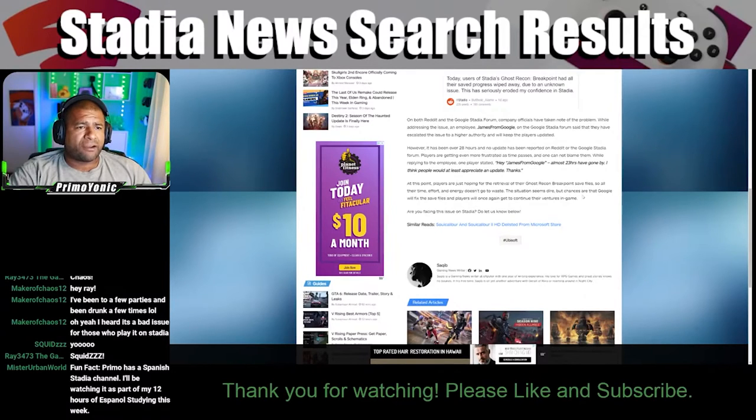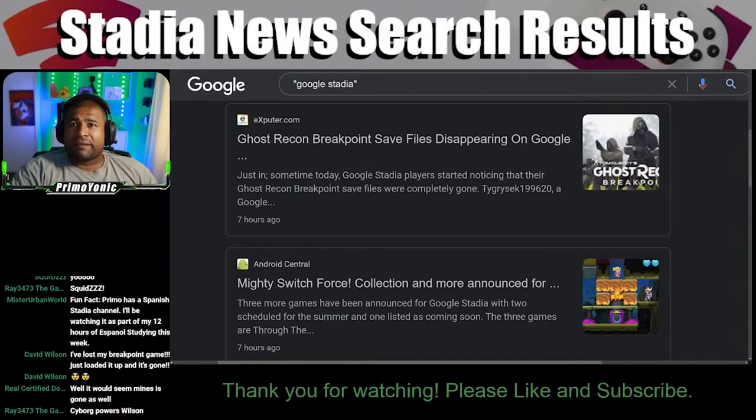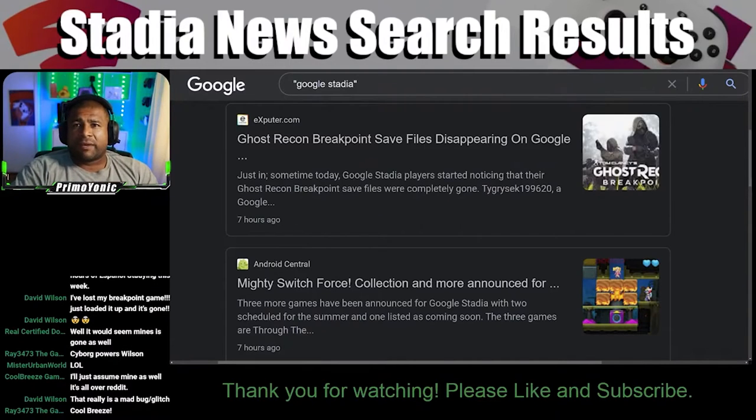At this point, players are just hoping for the retrieval of their Ghost Recon Breakpoint save files so all their time, effort, and energy doesn't go to waste. The situation seems dire, but chances are Google will fix the save files and players will get to continue their adventures. I'm 100% sure that Google has a backup system for Stadia and Ubisoft has a backup system for their game. So I hear it's a bad issue for those who play it on Stadia — that would suck. I understand why they're frustrated.